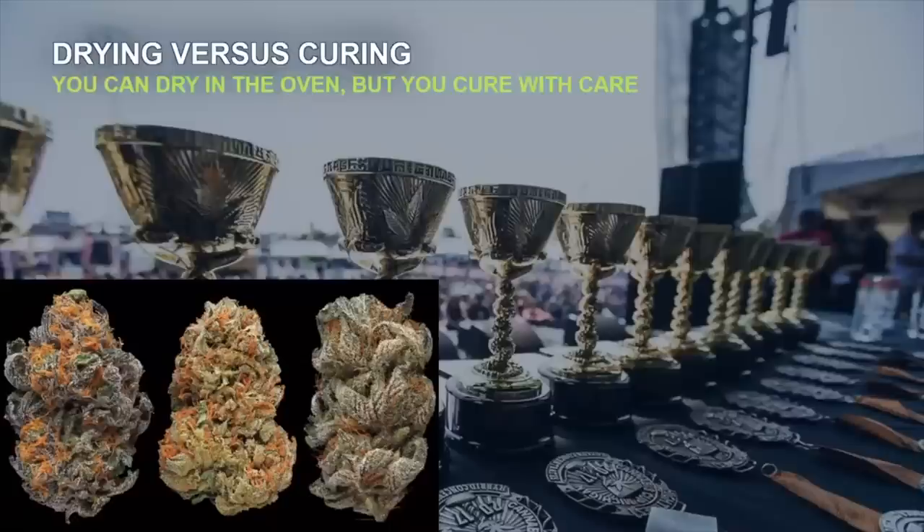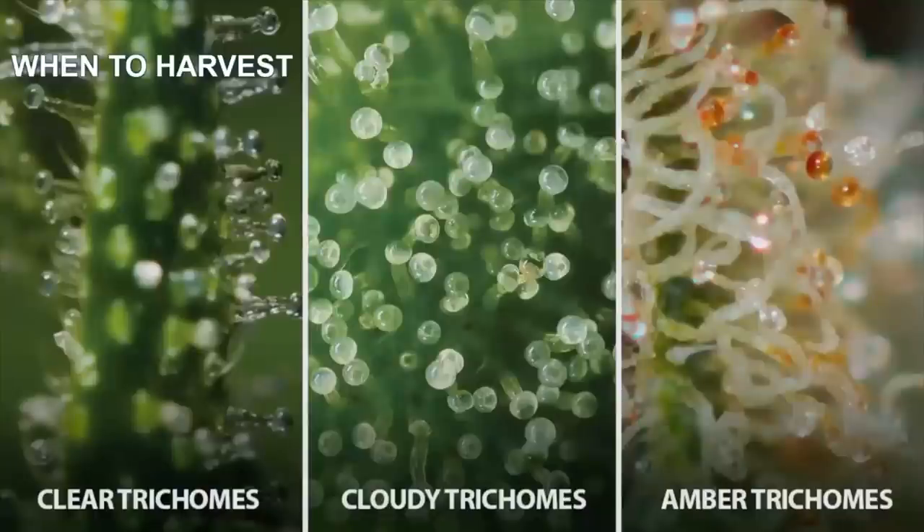Curing cannabis accounts for the time and conditions required to maximize expression and preserve the product. When it comes to talking about the best product, it's important to know when to harvest to get the most out of your efforts. As trichomes develop, they go through three distinct phases, and after the plant is harvested, the development continues for a short period of time. The trichomes develop a stem and a head that resembles a mushroom. It begins clear, and the head swells, matures, and becomes cloudy. Cloudy trichomes are at the peak of ripeness, and the goal is to harvest as many of them as possible. When the trichomes begin to degrade, they turn amber and signal an imminent harvest.